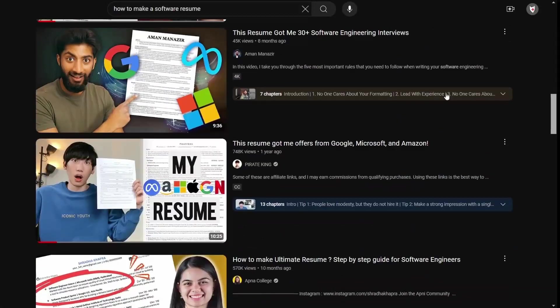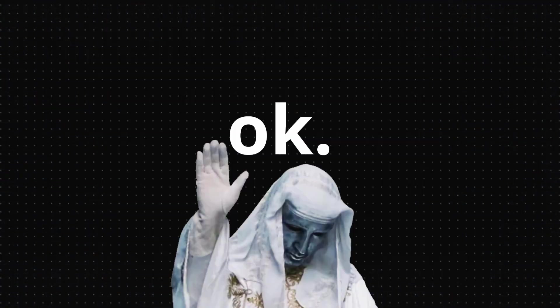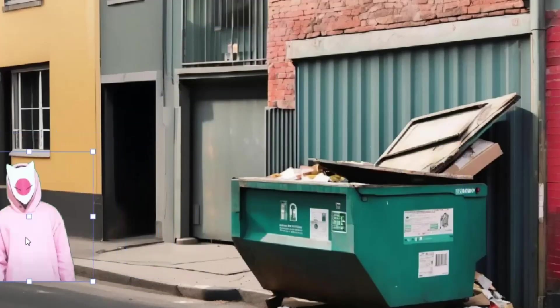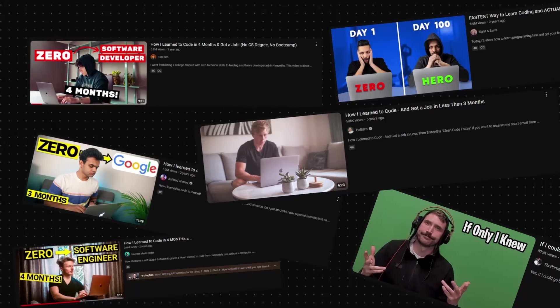When I first started making my resume I also followed those YouTube tutorials that say 'here's the resume that got me into big tech — copy it.' Then they show someone like Hans who previously worked at Microsoft. You just need to have worked at Microsoft to land a good job? Yeah, it was their skills, not their resume.